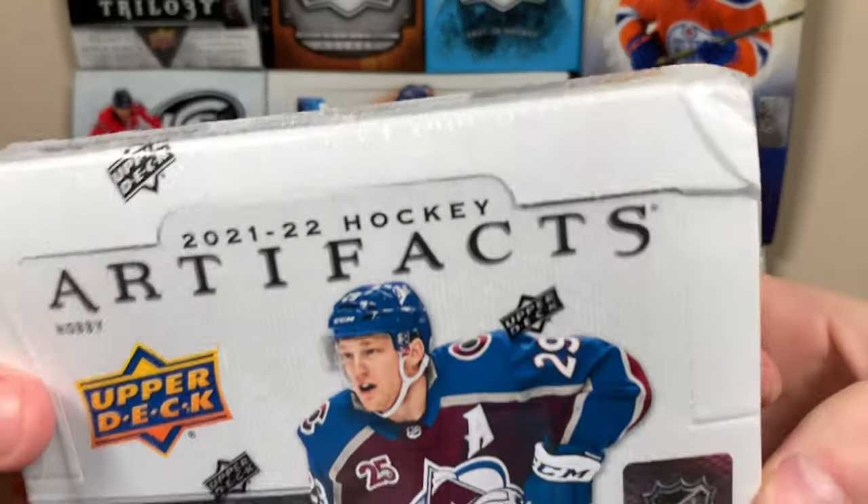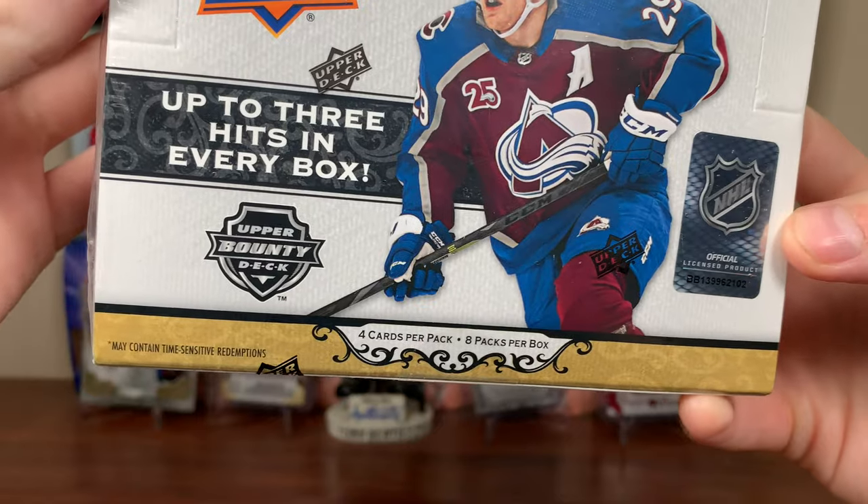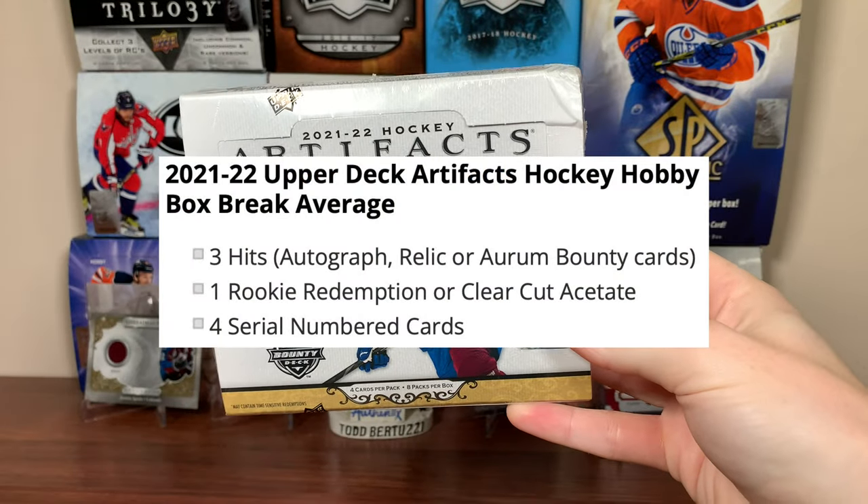Hey guys, Zero here, and today we got a hobby box: 21-22 Upper Deck Artifacts Hockey, featuring 4 cards a pack, 8 packs a box, in any given box of 21-22 Artifacts Hockey.